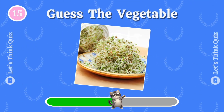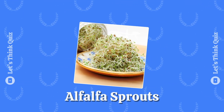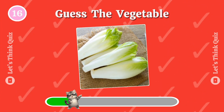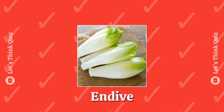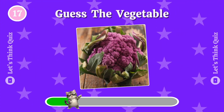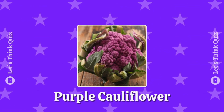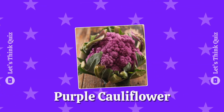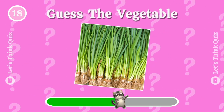How about this? Alfalfa sprouts. Purple cauliflower — come on!